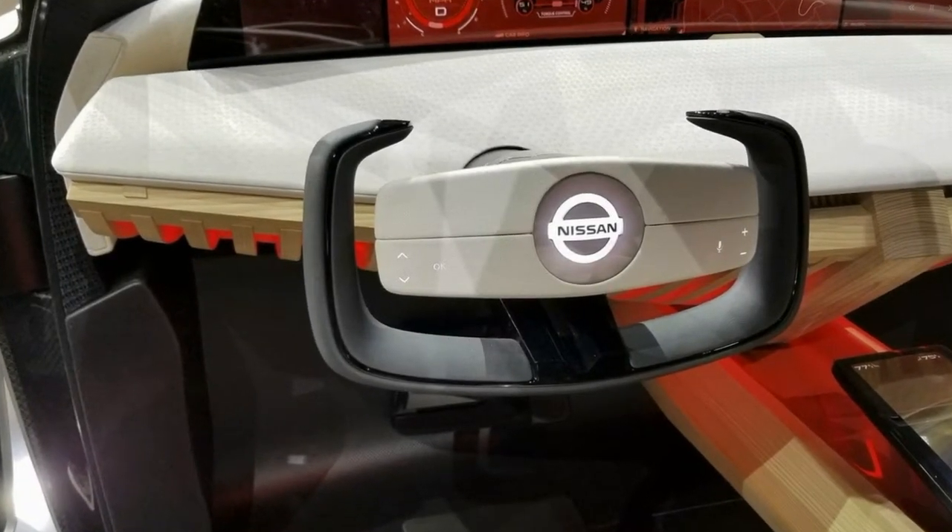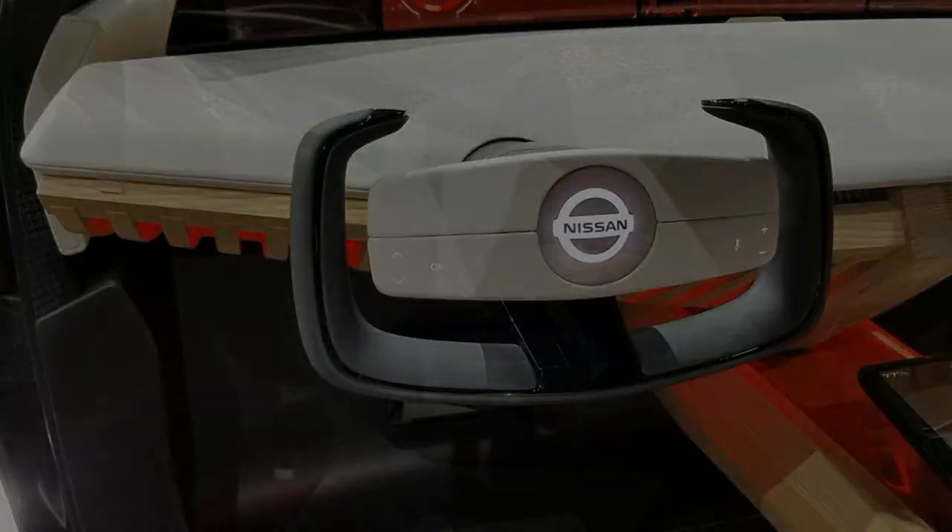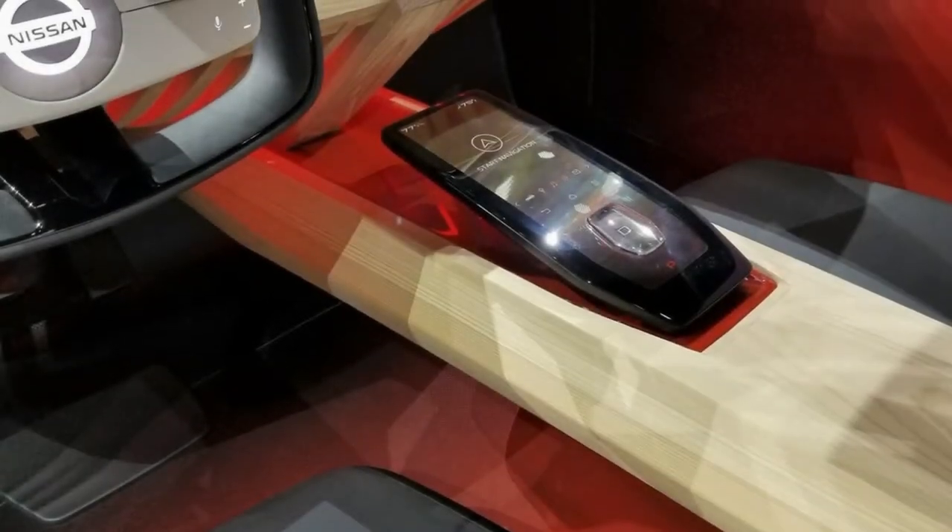Then there's the center console and dash, which simply looks unfinished. There's a bit of background on why it looks the way it does — Nissan says the Xmotion concept's instrument panel design is a modern interpretation of traditional Japanese joinery — but against all the other stuff going on in the cabin, it stands out like a sore thumb.